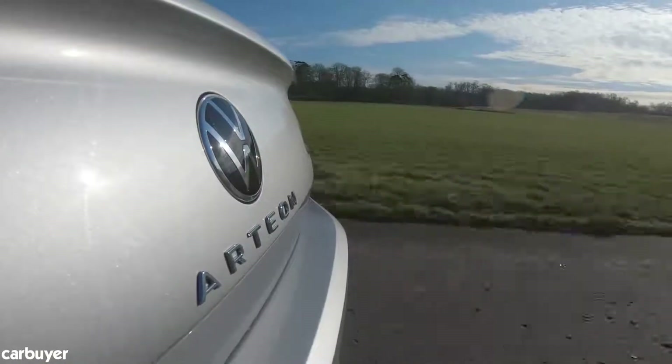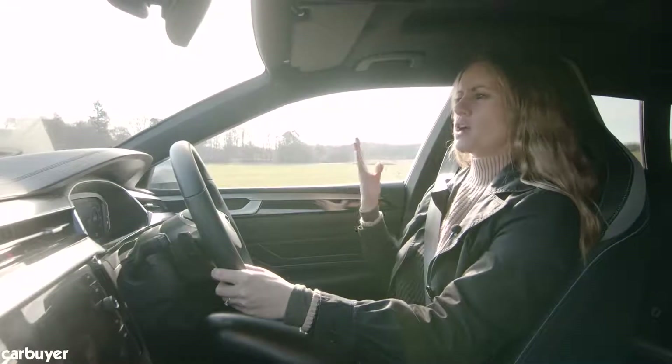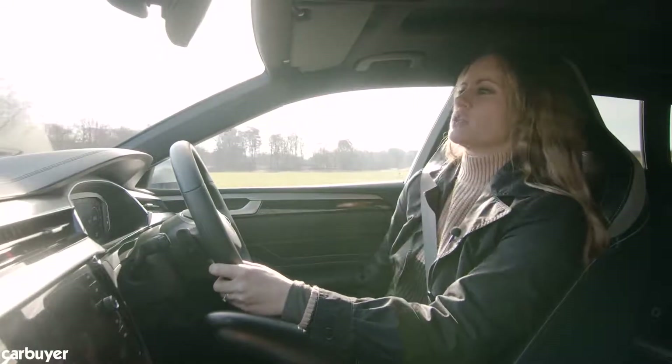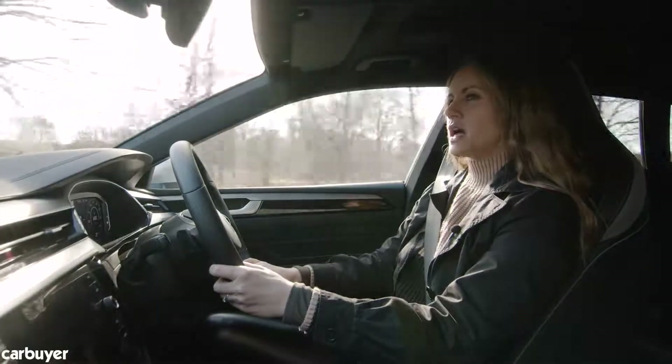Then there's the optional acoustic pack, which we have here — that includes sound-insulated glass and extra sound deadening, so even when you're driving it is whisper quiet in here. Then what you do is you become at one with your inner self, switch on that massage function, and you become a piece of the serenity of the atmosphere.